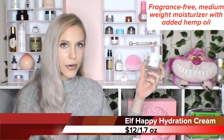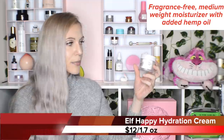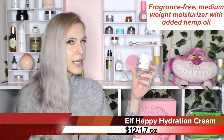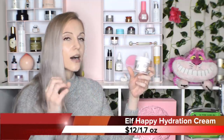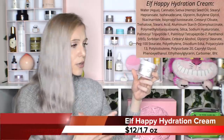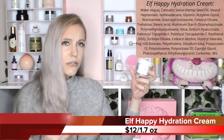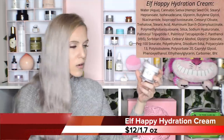The e.l.f. Happy Hydration Cream is going to be incredible for people with a normal-to-dry skin type. It's not necessarily super lightweight, but light enough that normal skin types can use it, and if you have dry skin you can apply it a little heavier. It is so occlusive and protective on your skin without any kinds of irritants.